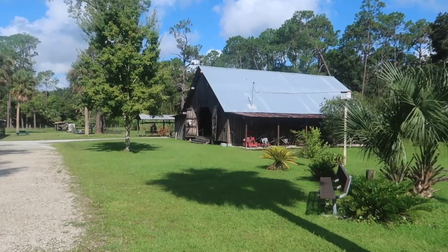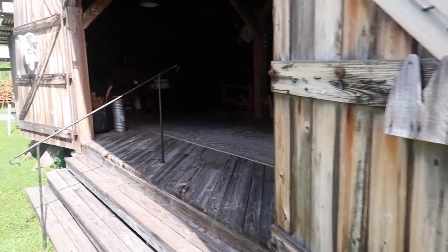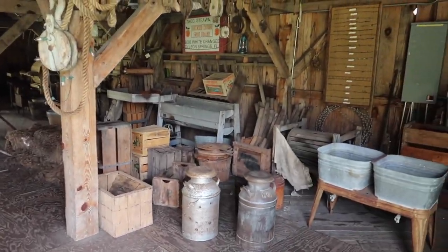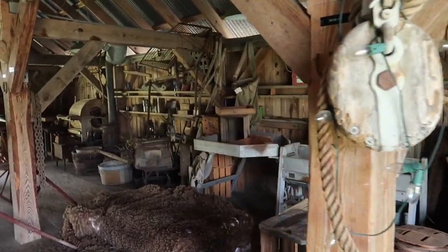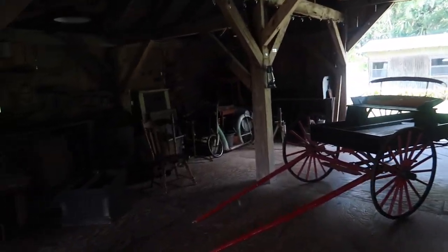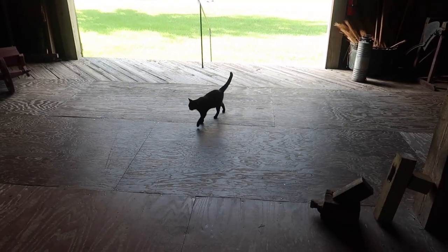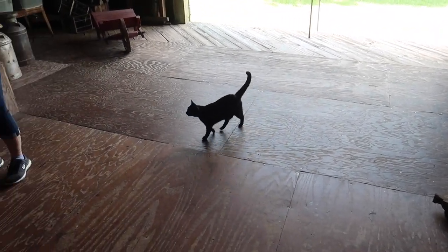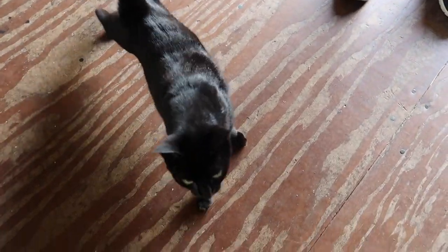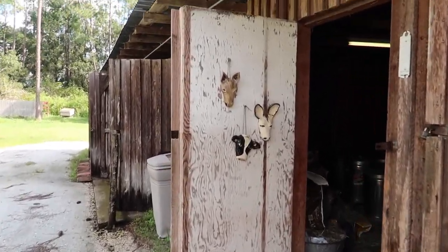The first building that you encounter is the barn. This barn was erected in 1986. There's a kitty cat that's come in here saying hello. What can you tell us about this place? This is something that horror movies are made out of.